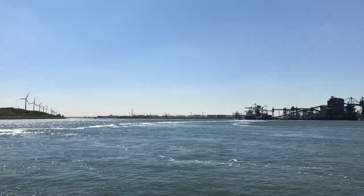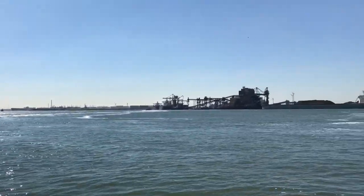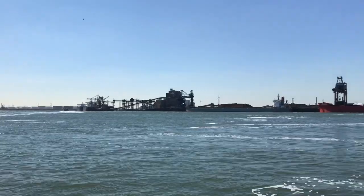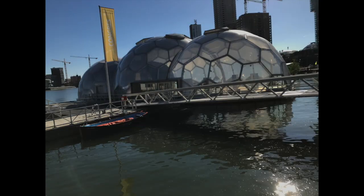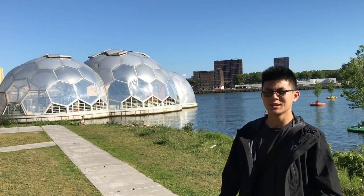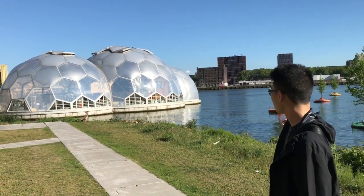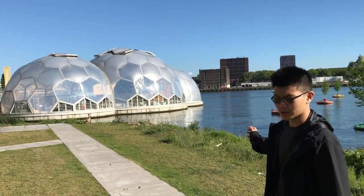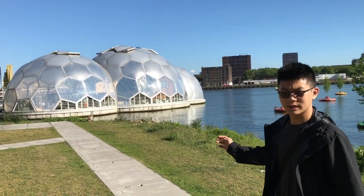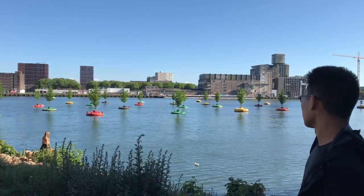As sea levels begin to rise even further, even these two options might not be enough. So several kinds of structures — such as floating domes and other kinds of aquitecture — are now being tested in case flooding reaches the point where dry land becomes excessively scarce. Here in the Drive-In Pavilion are three floating domes showcasing the emerging field of aquitecture. This is one way we can adapt to climate change and sea level rise in the future. We might even have to float our trees.